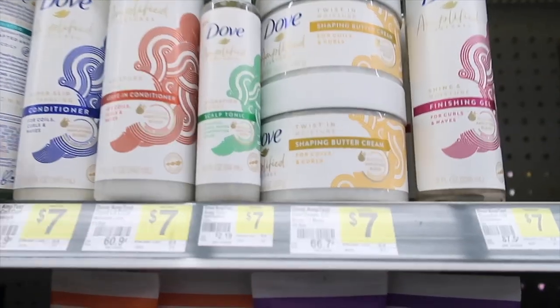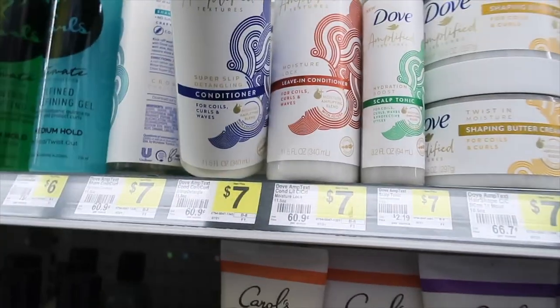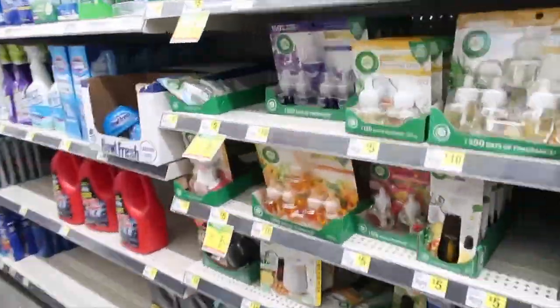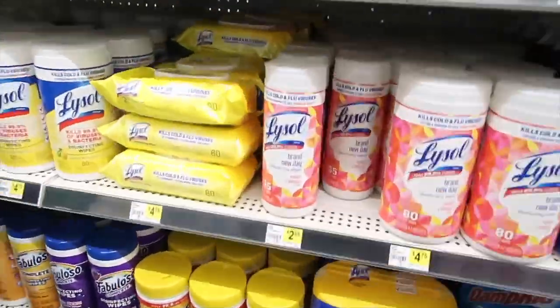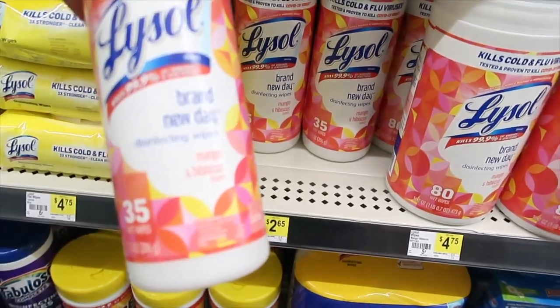Not Dove — got them a natural shampoo. They got a Shaping Buttercream for coils and curls. My natural hair girls — have you ever tried the Dove Hairline Amplified Texture? Because oh, I don't know.